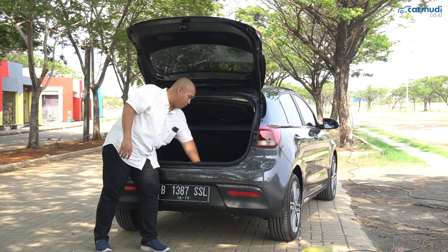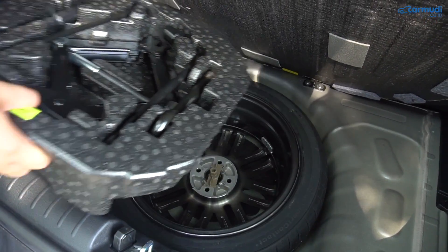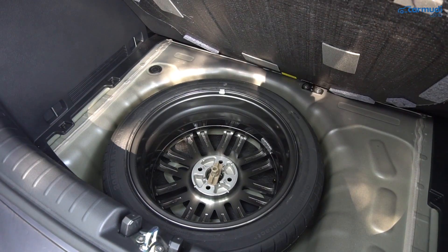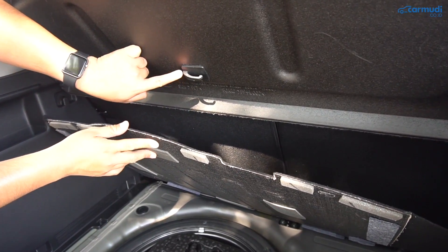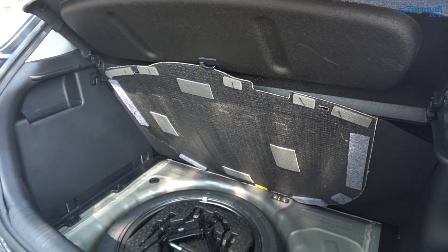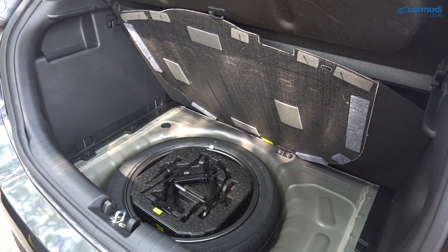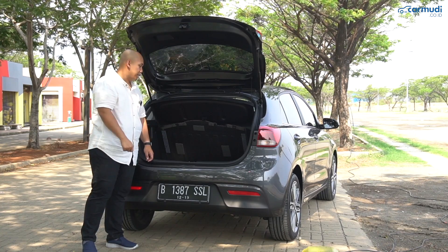Di bawah lantai bagasinya ada ban serap full size dengan velg yang mirip sama velg yang dipakai sekarang. Kreatifnya: kalau ingin ganti ban, tutup bagasi tidak perlu ditahan terus — bisa dikaitkan ke tuas gantungan belanjaan tadi. Jadi tidak perlu pegal-pegal megangin terus atau taruh di luar dan lupa.